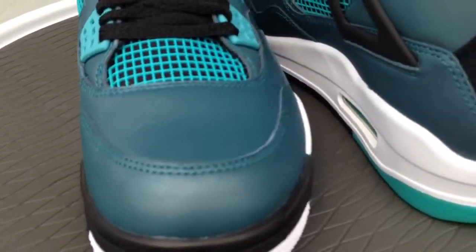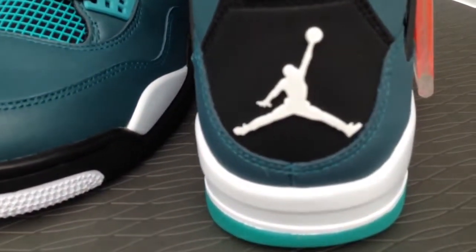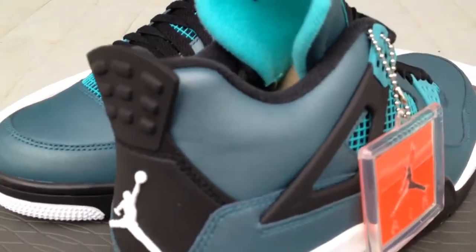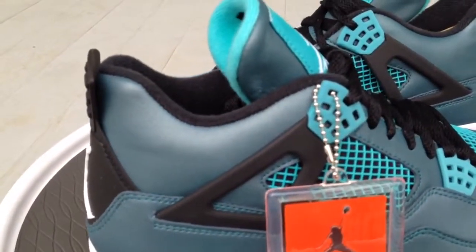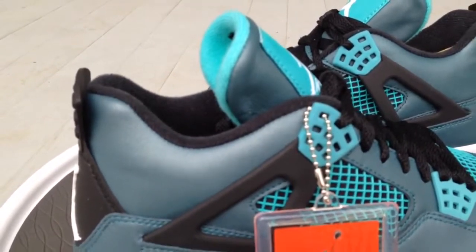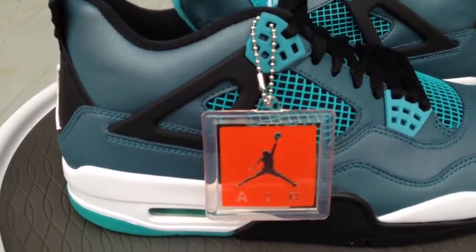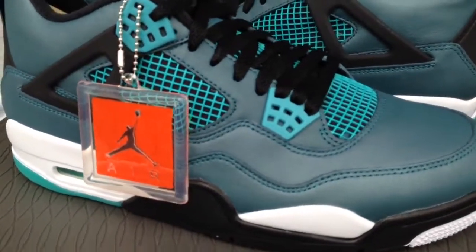I'm just going to give you all a quick glance and show you what these look like on feet. Leave me a comment down at the bottom, let me know if you picked these up. I'm a huge fan of the Jordan 4, not a huge fan of the price Nike's been going with recently — $190 is kind of steep, but if you really want a shoe you got to do it, supply and demand, that's how it goes.